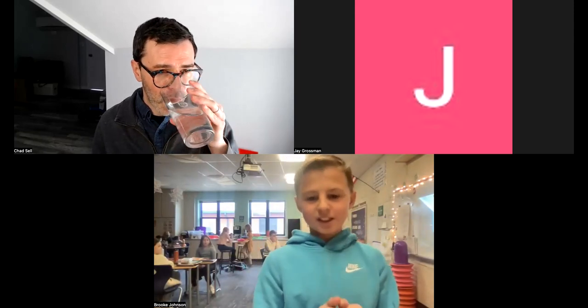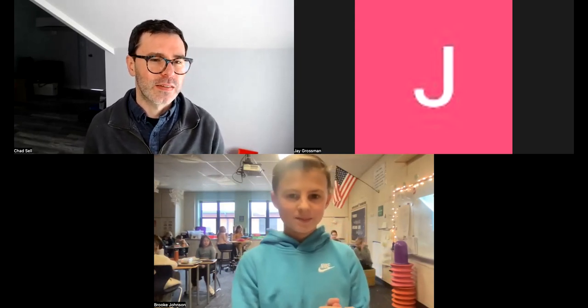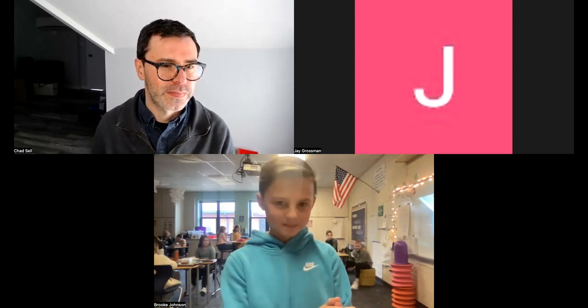Jake asks: Do you think pineapple belongs on pizza? I think it absolutely has a place on pizza! I wouldn't want it on every pizza, but I love having it as an option. I love fruit and sweet stuff on dinner — I think that's awesome.